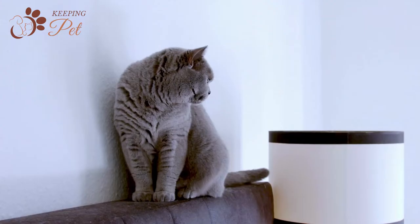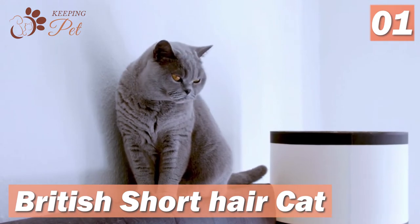In this video, we are going to discuss the 8 most adorable cat breeds with big eyes. At the top of our list is the British Short Hair Cat.